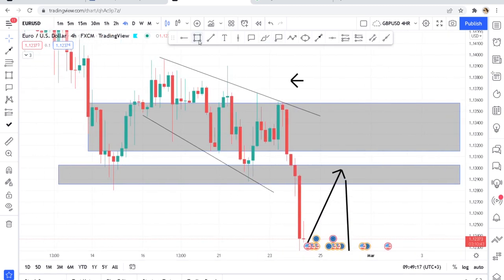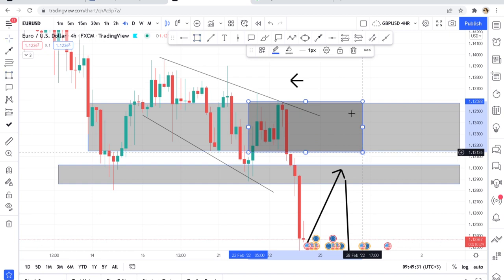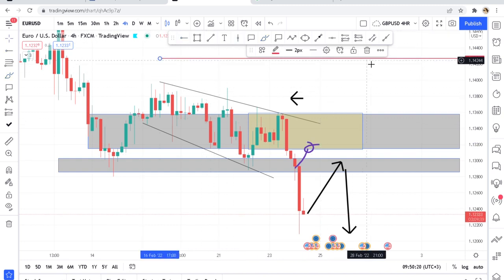I was waiting for the market to retest this big box, but when it didn't do that I woke up, cancelled all my limits, and waited for the new outcome. I was waiting for the market to retest after breaking with those candles and then give a big move, but the big move happened before retesting. So I went to the higher time frame to understand what was going on — I highly suggest you use the daily time frame for higher time frame analysis.